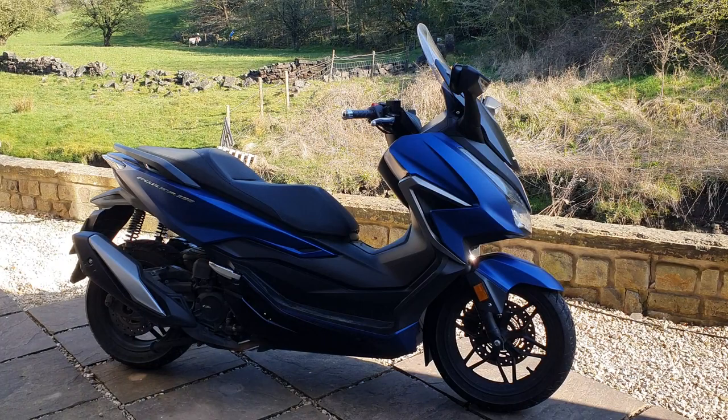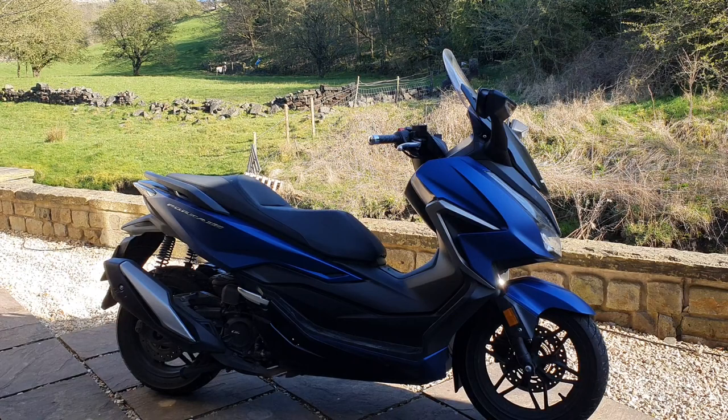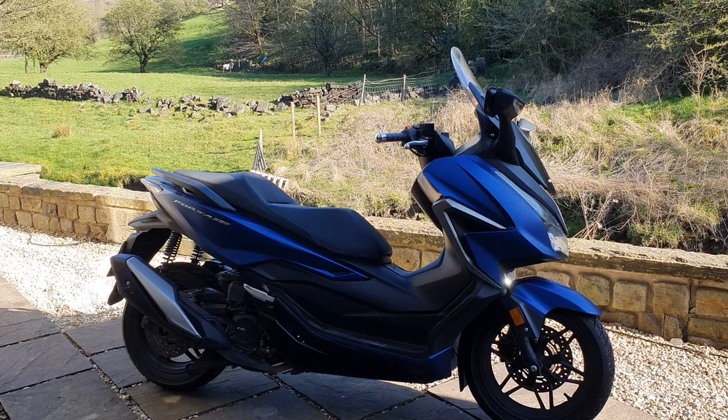The engine is really good. Obviously it's a 350cc single, it's very very smooth and quite powerful for what it is. Really good away from the lights, decent on the motorway, and great when it's two-up. So the engine is a real strong point.